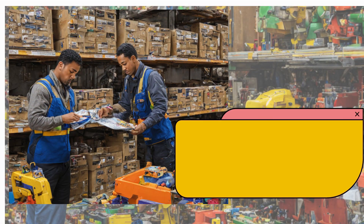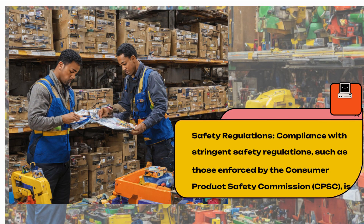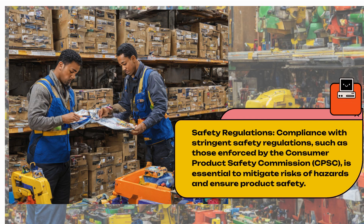Safety Regulations. Compliance with stringent safety regulations, such as those enforced by the Consumer Product Safety Commission (CPSC), is essential to mitigate risks of hazards and ensure product safety.